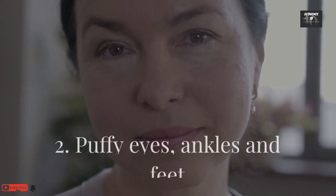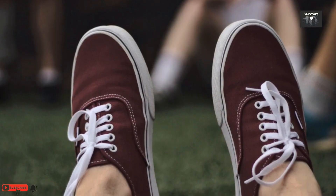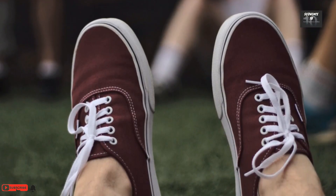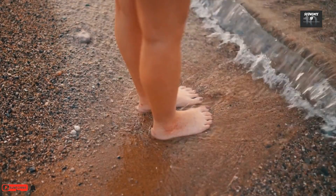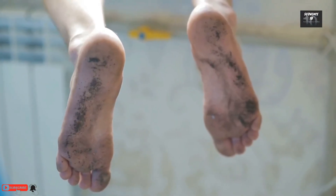Number 2: Puffy eyes, ankles and feet. Tissues can swell if your kidneys don't remove excess water and waste. This causes swelling, primarily in your lower body but also around your eyes and hands. Untreated, it can cause lung water retention and shortness of breath — pulmonary edema.